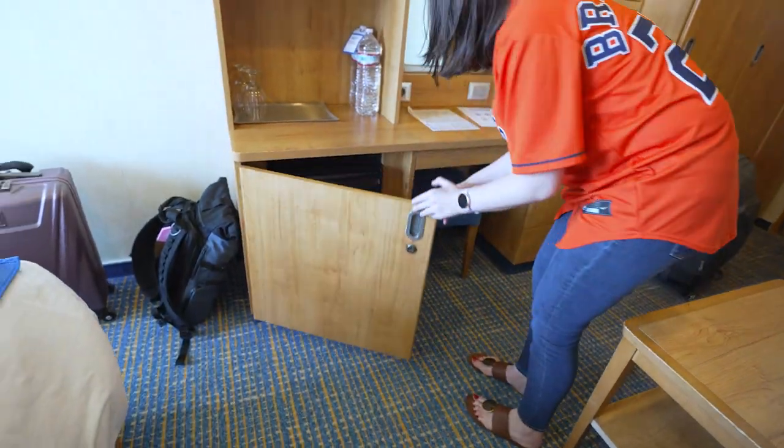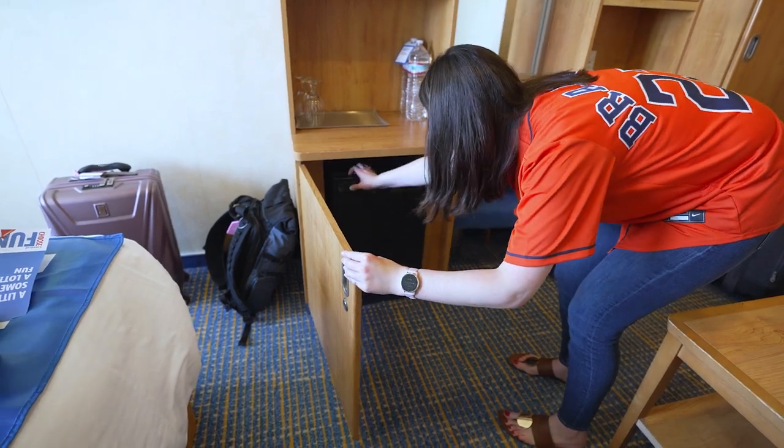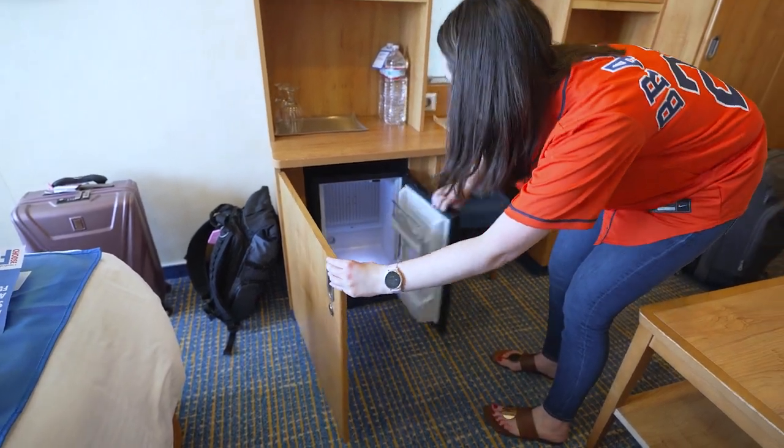Do we have a mini fridge? It's a cooler. So I guess a standard balcony room comes with a cooler.